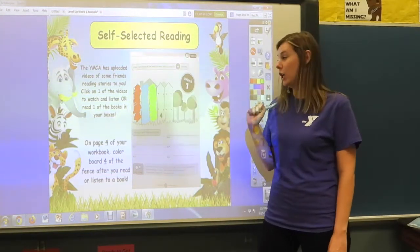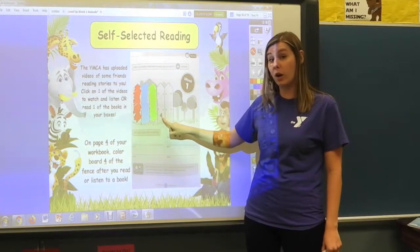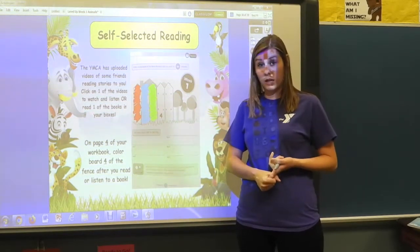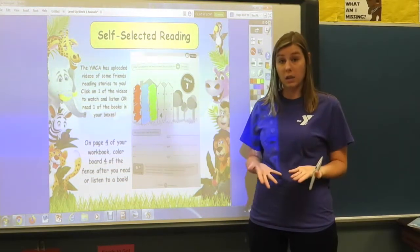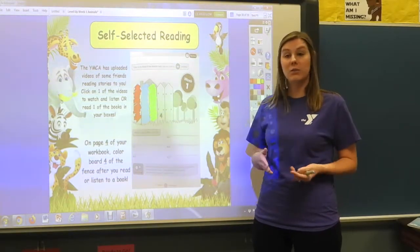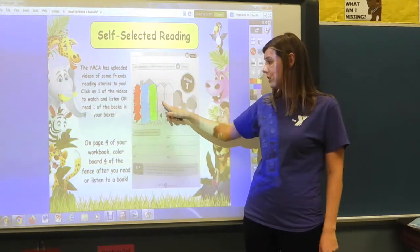It is time for self-selected reading. This is our fourth day this week, so the number four is the one you're going to color in after you listen to one of the stories read by a celebrity, or read one of the books from your box. You can do either of those things, but you need to read one or listen to one and then color in this fence post.